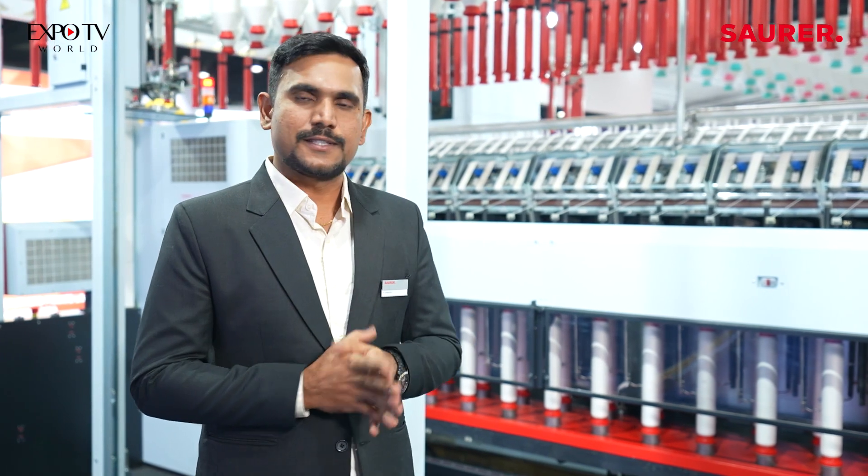I welcome you all to experience this machine so that you can realize the real thing, which will help you to boost your business.